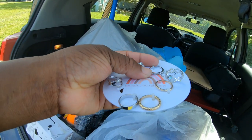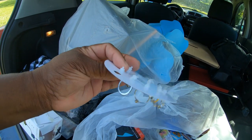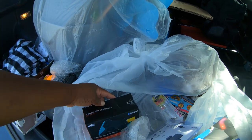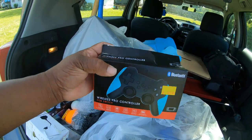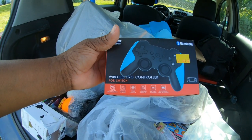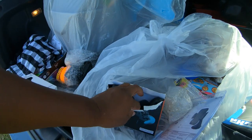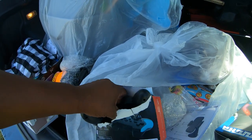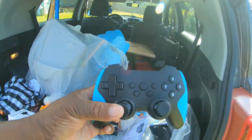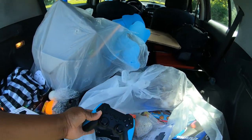These are cute. Her little fingers probably can fit these 'cause mine definitely cannot, and I rarely wear rings. Oh guys, look at this - it's a wireless pro controller for the Switch, $15. It is in the box y'all. Look at that, that looks really nice. It's a Switch controller.